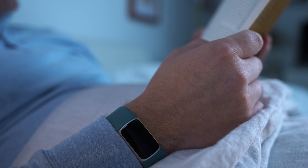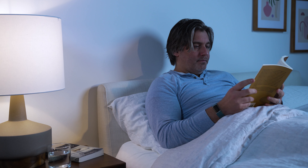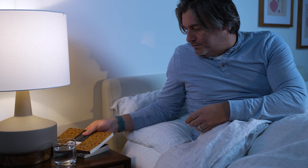Fitbit has been one of the leaders in the wellness tracking space, having been in the wearables game since about 2007 — so a long time. I've been using the Fitbit Charge 5 to get a sense for how it monitors and tracks my sleep.